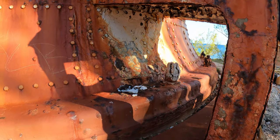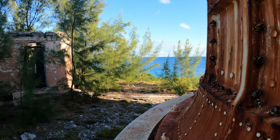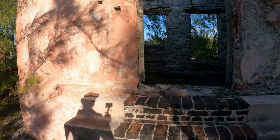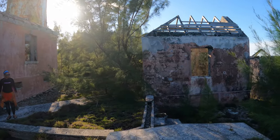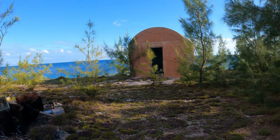The entire lighthouse is built of cast iron. Over 150 years ago the lighthouse was constructed as part of the Great London Exposition of 1852. The lighthouse was transported in pieces and assembled on the cay, eventually becoming operational in 1859.